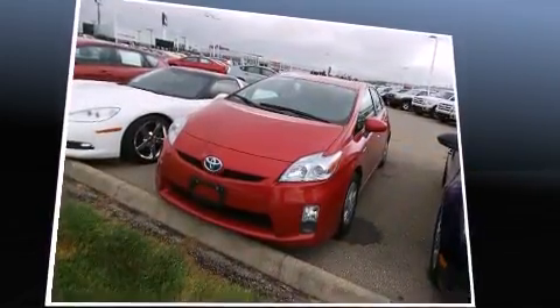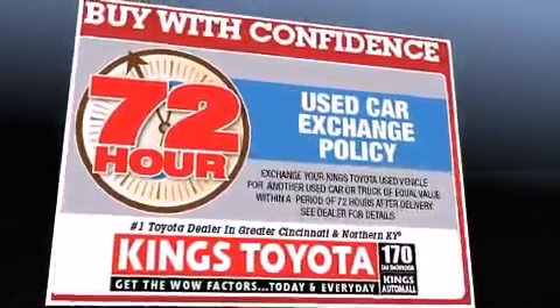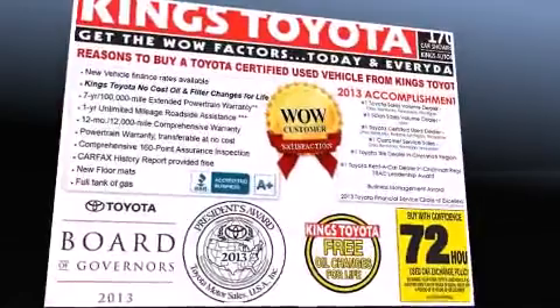Smooth gear shifts are achieved thanks to the 1.8-liter four-cylinder engine, and for added security, dynamic stability control supplements the drivetrain.